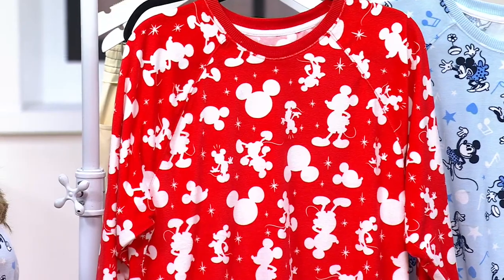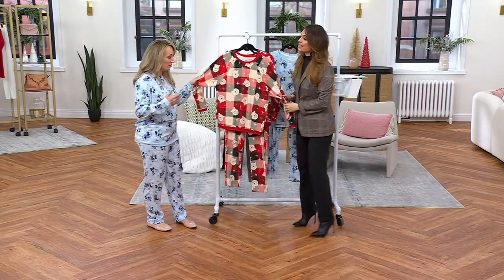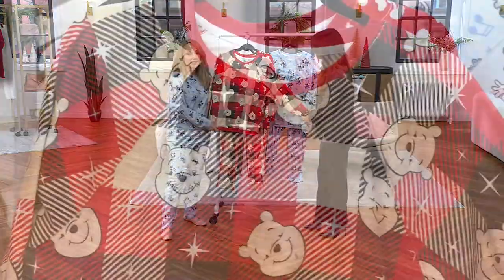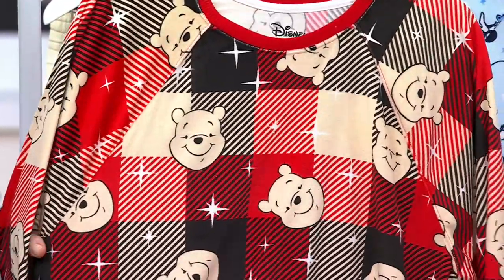The Winnie the Pooh is special. We are coming up on Valentine's Day, so when you think about some red and adding a little more love in your life, this really just lifts your mood. It lifts your spirit. It's playful. It's fun.